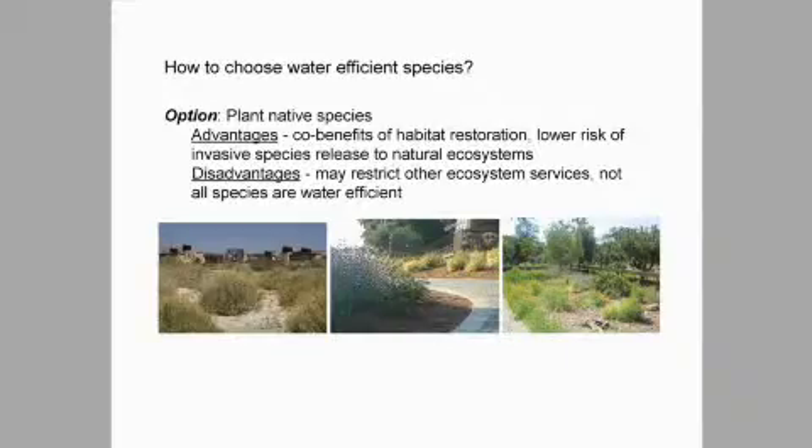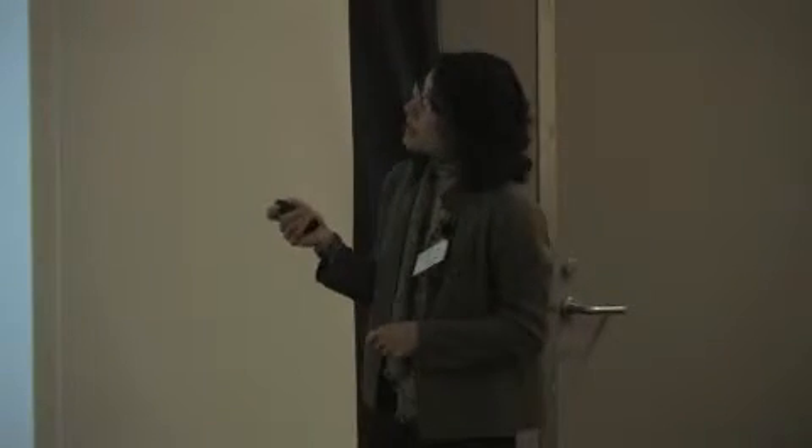Option two is to plant other species that don't use a lot of water — maybe species from other Mediterranean regions of the world. There are five Mediterranean ecosystems: Europe, South Africa, Australia, and others, all with dry climates similar to ours. That way you can choose species that tolerate drought. The disadvantage is it's also restrictive in terms of ecosystem services. Also, studies show that when people xeriscape — even if they plant cactus — sometimes they water just as much as before and don't necessarily turn down the irrigation.